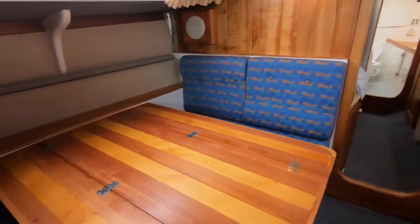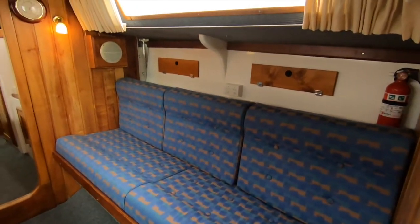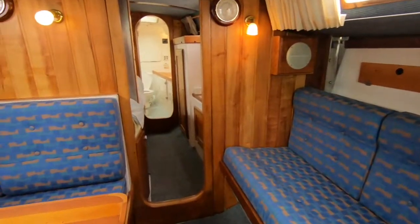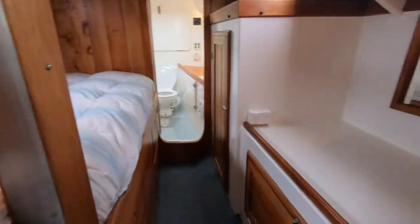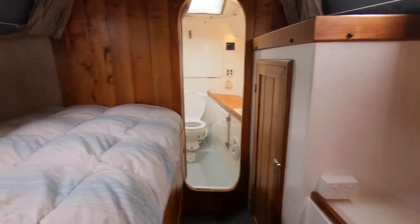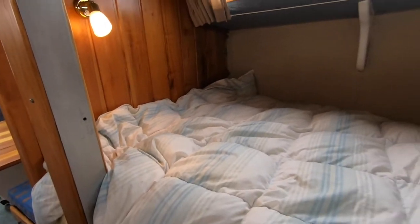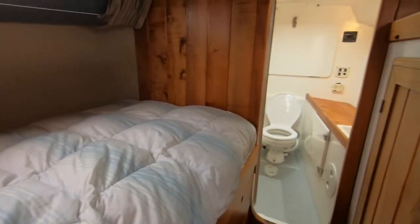The good looks aren't just external — when you look at the interior, the quality of the fit-out here is excellent, with extensive use of Tasmanian timbers. The boat has been built by a professional fibreglass builder here in southern Tasmania, and he's also extended his skills to the fit-out. It really would suit a liveaboard — fantastic potential as a liveaboard.